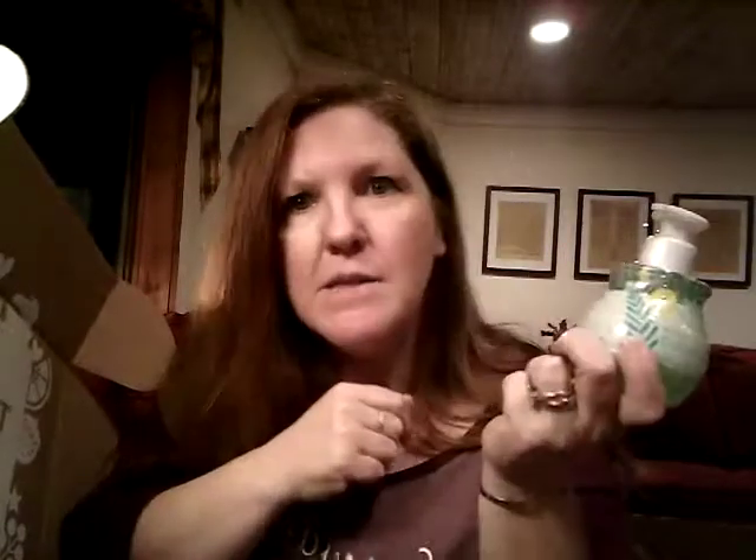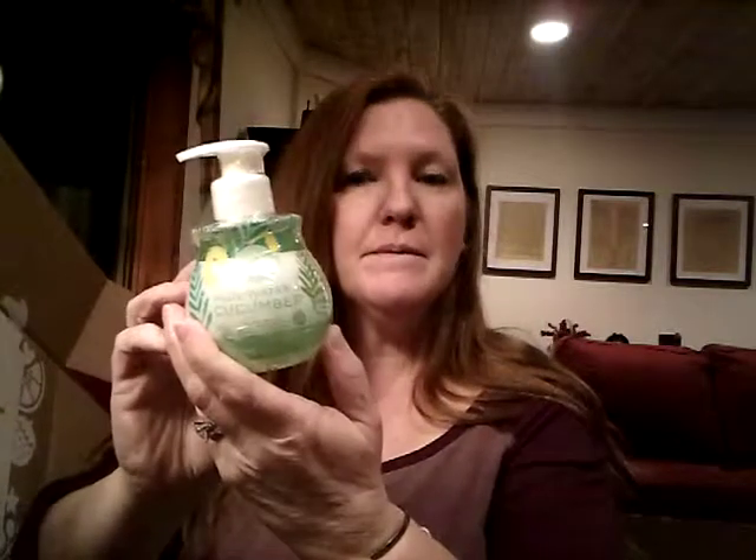And then a hand soap — a full size hand soap. Aloe Water and Cucumber. Love, love, love. I love these soaps. I can't even tell you. I love them.